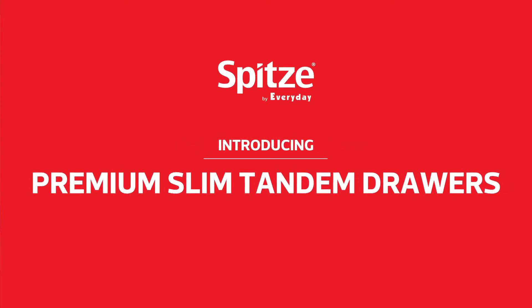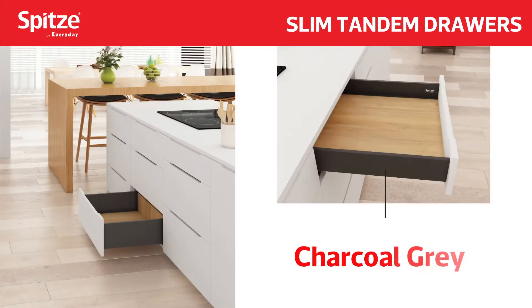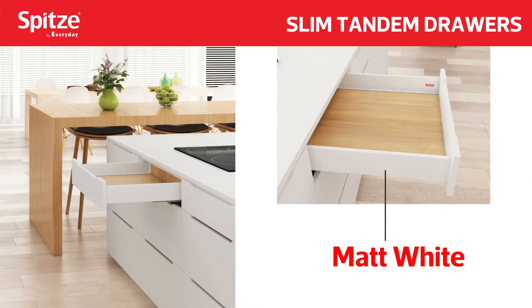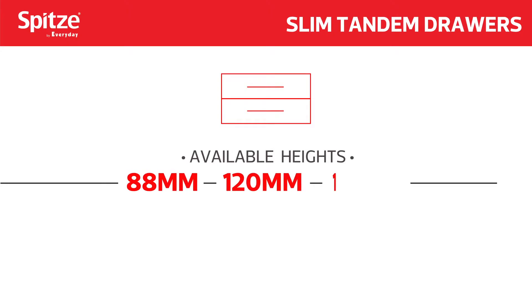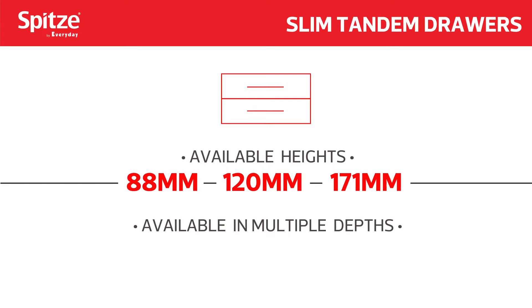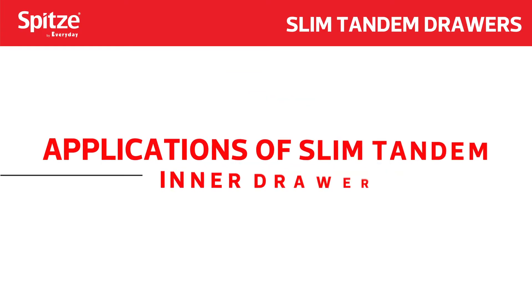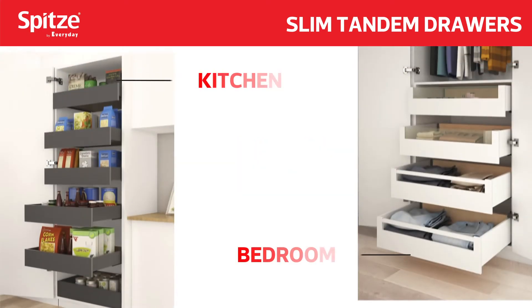Introducing Premium Slim Tandem Drawers in Charcoal Gray and Matte White. Available heights: 88mm, 120mm, and 171mm. Available in multiple depths from 300mm to 600mm.